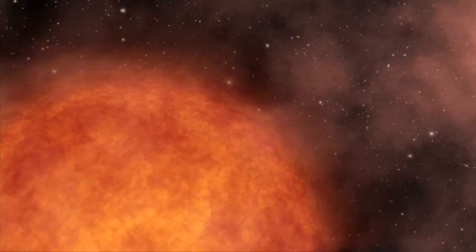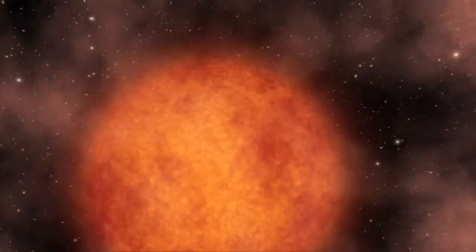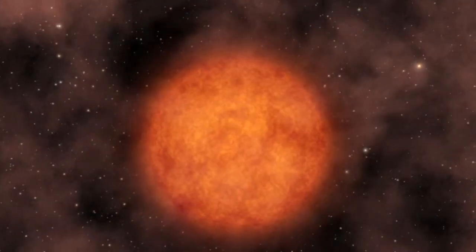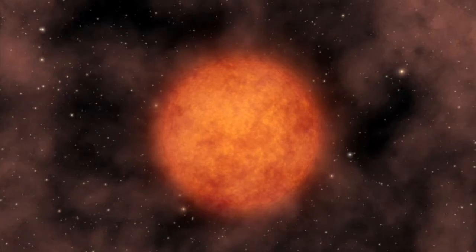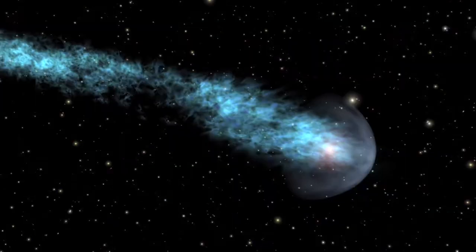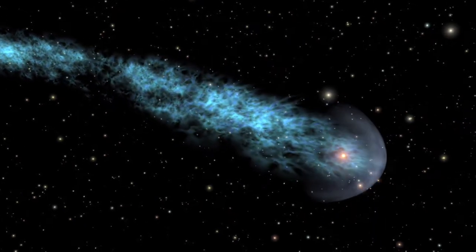So what do we know about Mira, and why would it have such a unique tail? It's a well-known variable star which appears red to the naked eye when it's bright enough to see. Even though it's only 20% more massive than the Sun, Mira is so large that it would swallow even the orbit of Mars. Because of their size, red giants lose their gravitational grip on their outer layers, blowing material away in a kind of stellar wind. Over the course of tens of thousands of years, this material forms a trailing tail.